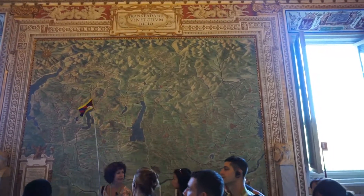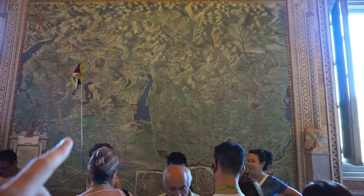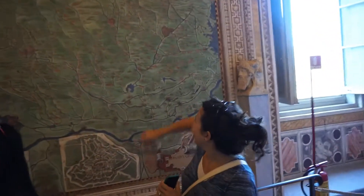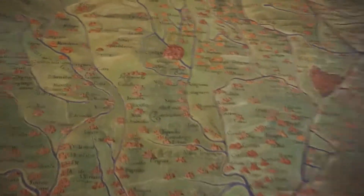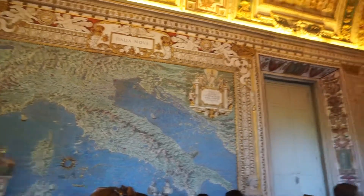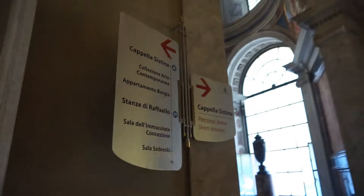We found our home! This is the map of the area — here's Lake Garda just below it, that's where we went in our other video. Sarah's going to be pointing us to Vincenza. There's Venice.